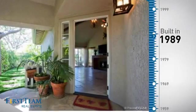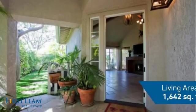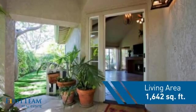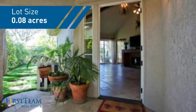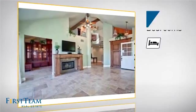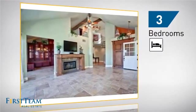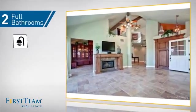This property was built in 1989 and features over 1,600 square feet of space, giving you a spacious layout to play host or kick back and relax after a long day. Inside you'll find three bedrooms, so everyone has a private space to come home to, as well as two full bathrooms.